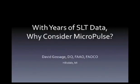To help with this discussion, we have two excellent speakers. Our first speaker is David Gossage, medical director at the Gossage Eye Institute in Hillsdale, Michigan. He is a clinical associate professor of ophthalmology at Michigan State University in East Lansing, Michigan, and has a major interest in teaching.